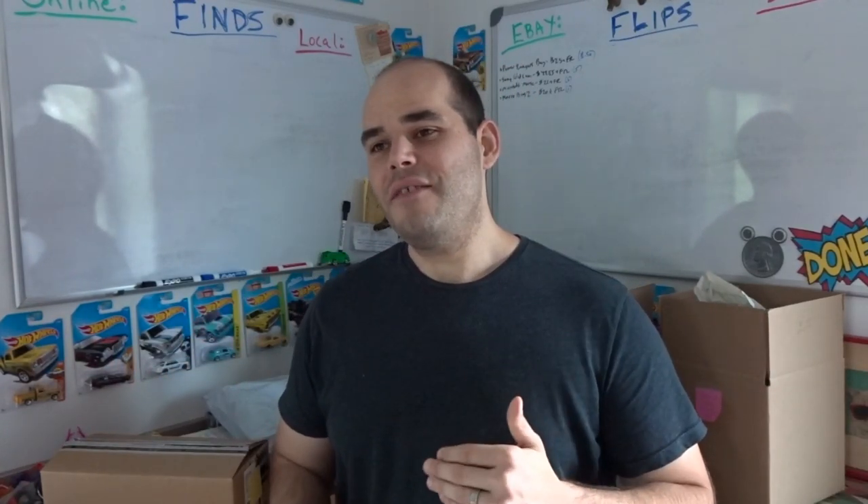Hey, Kevin here with another Dork Flips and Finds video where I show you different items I pick up really cheap thrifting and garage selling, and I sell online either on eBay or locally on Facebook Marketplace and Craigslist. Today — or this week — starts off with several eBay sales, pretty good mid-range sales. I also have a local item which may sell pretty soon; I'm waiting to hear back from the guy, but let me show you what sold on eBay.